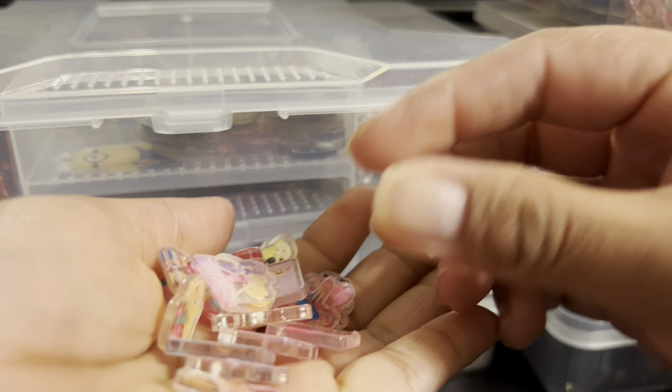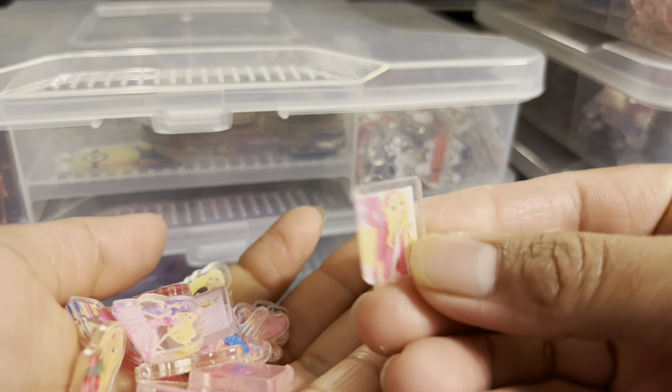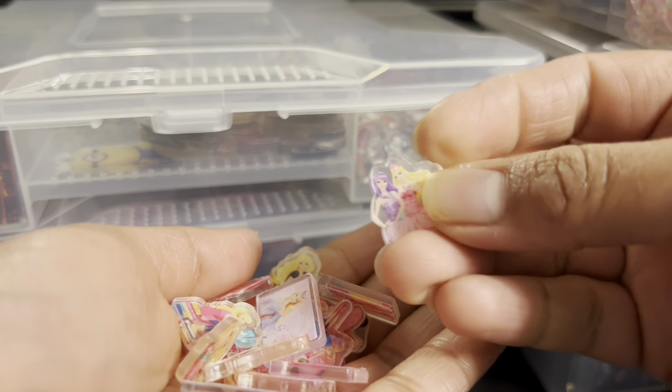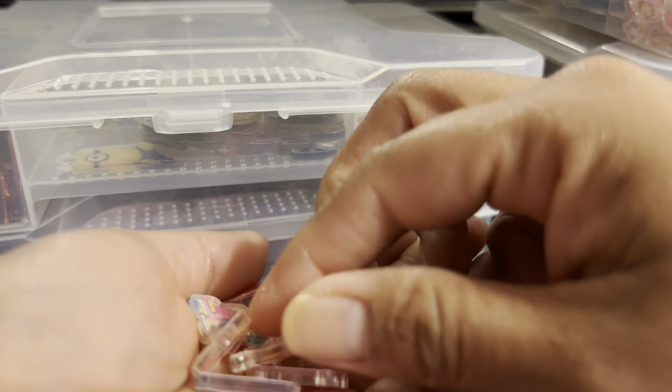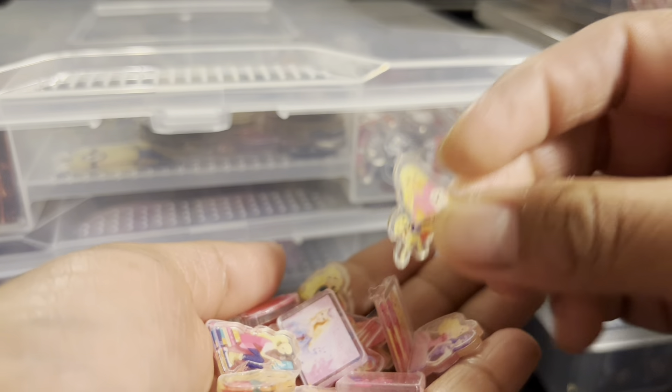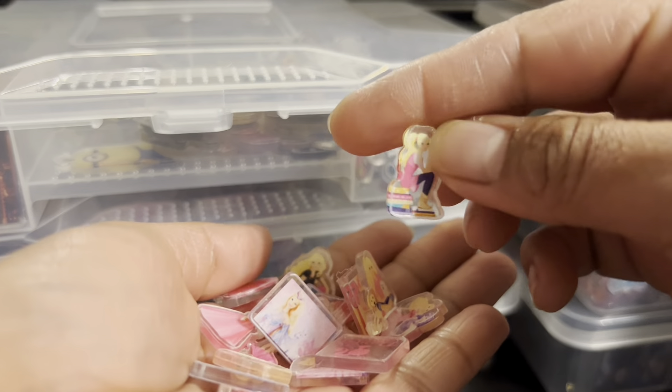The next one is Barbie. These are 2cm also, really cute — all of them are different designs. Esta es de dos centímetros y es Barbie, todos son diferentes para hacer muchas cositas bellas.